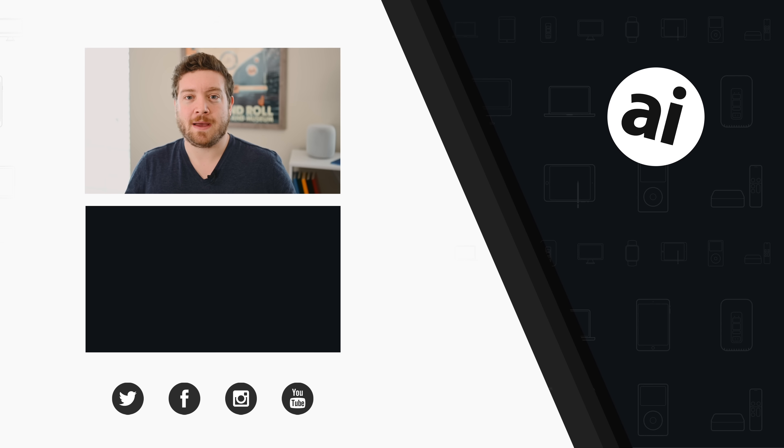Did you guys like that video? Be sure to click on that like button so we can create content that we know you guys want to see. And follow Apple Insider on all social media channels. If you want the best prices on any Apple gear, check out the Apple Insider price guide that is updated daily. Until next time, we'll see you later.